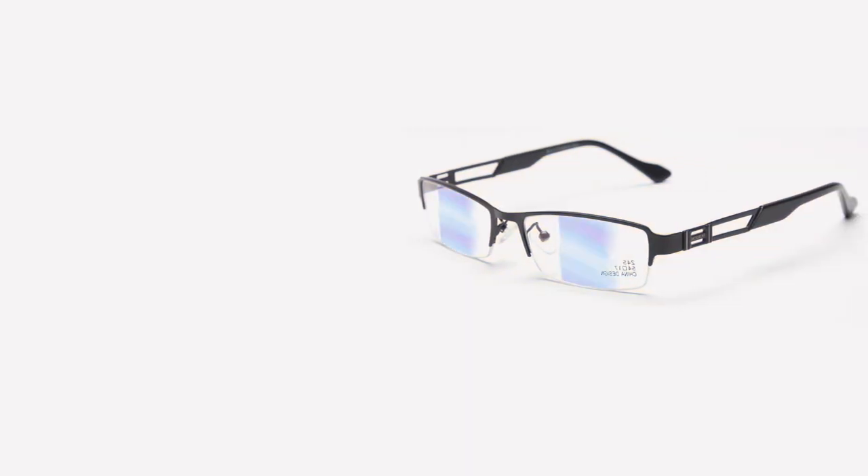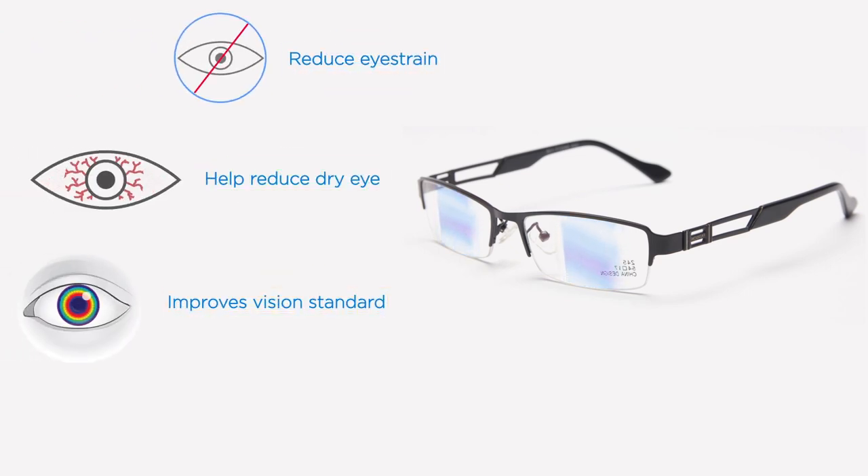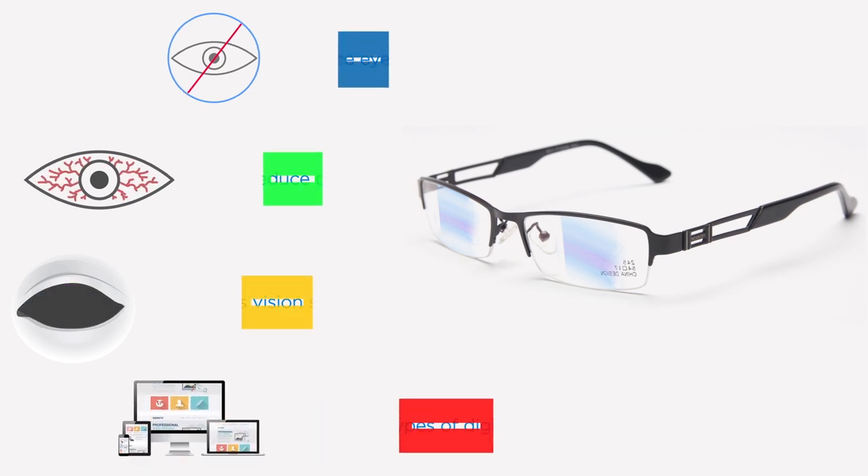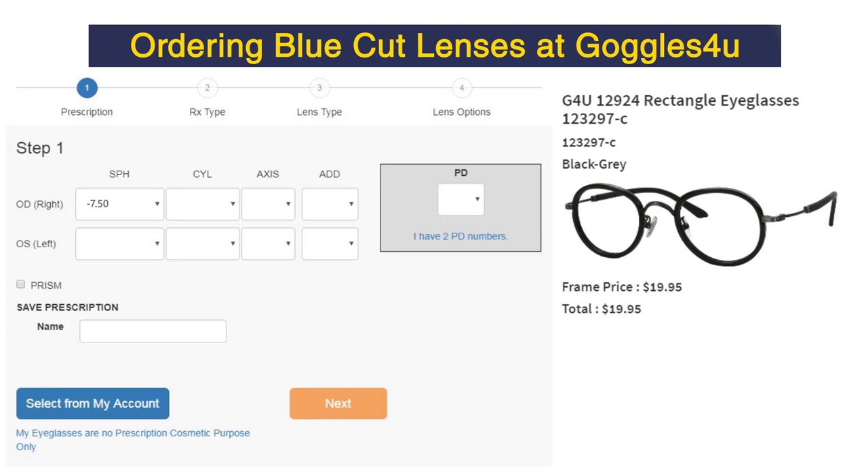These lenses maintain human well-being by reducing eye strain, help avoid sticky eyes, aid in better vision clarity, and are suitable for all digital screen types.